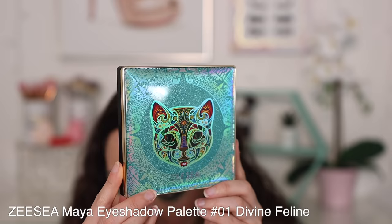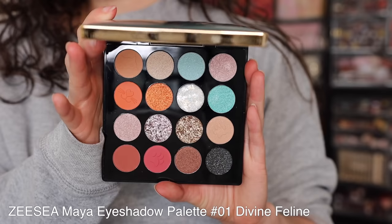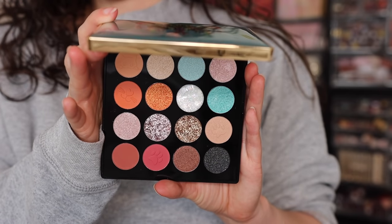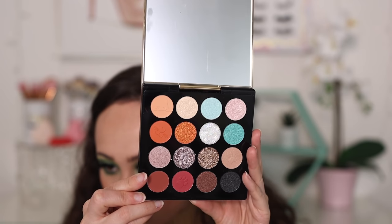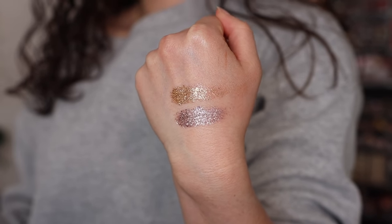One last product I almost forgot — another eyeshadow palette similar to the Egyptian collection from their regular makeup line. This is called Hello Holo Graph. I wanted it because it has a cute animal on it — it has adorable embossments in the shadows with animal dog prints, a cat mouth, and whiskers. It does have three pressed glitters, so it's probably not going to be my personal favorite formula-wise, but it has a fun color story and I just think it's adorable.